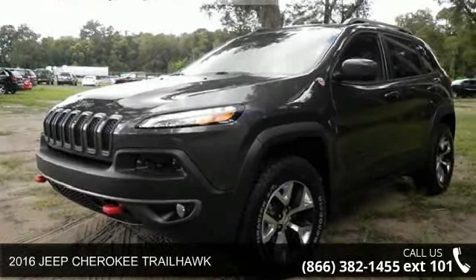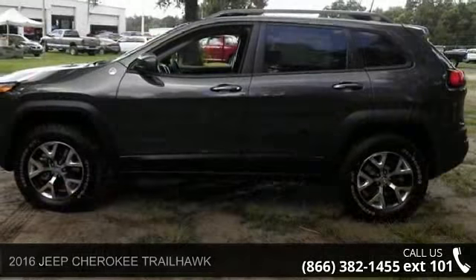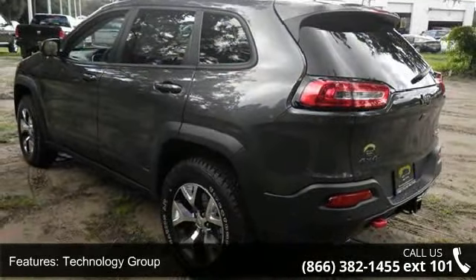Presenting the 2016 Jeep Cherokee Trailhawk. If you are looking for an automobile with great features, look no further. This vehicle comes with a reliable 6-cylinder engine connected to a smooth shifting automatic transmission.